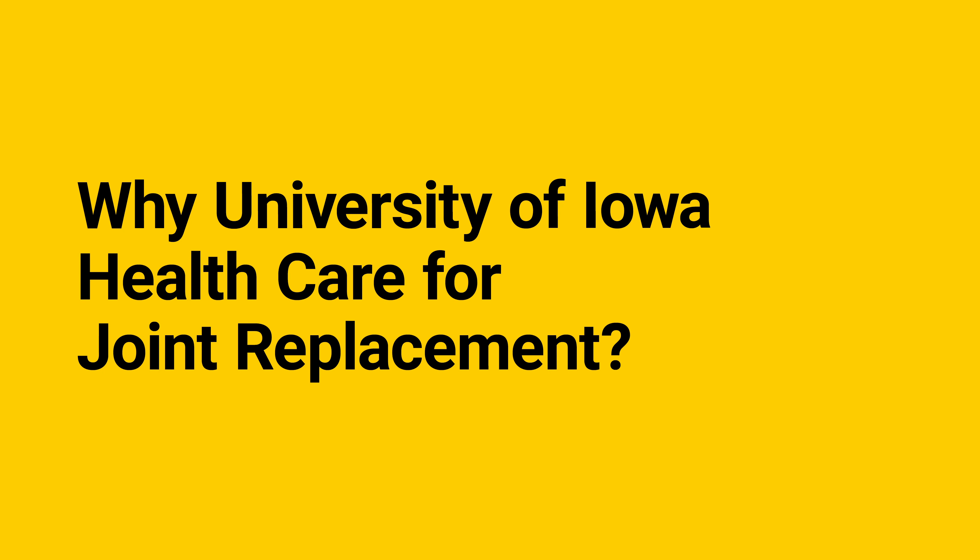Here at Iowa we care for a variety of patients and we treat all kinds of cases. We do research which helps inform the care we provide, and we have the latest technologies available such as robotic surgery. But most importantly, we're here for you and your loved ones. Our goal is to help you, and we do this by putting you at the center of every decision.